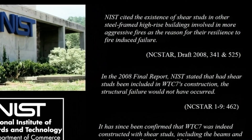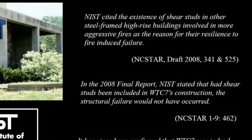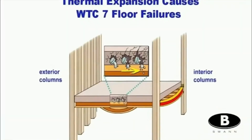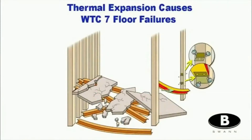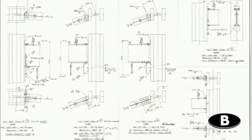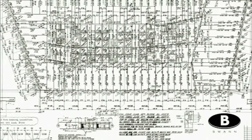In 2008, their report stated that had the shear studs been included in the construction, the structural failure would not have occurred. NIST went on to say in that 2008 report that the reason that column was able to be pushed off of its seating was because they said the column was unrestrained. And yet it was discovered in 2012, after a Freedom of Information Act request was granted, that that NIST claim was not true. The columns were restrained. In fact, there were 3,896 shear studs holding those columns in place.